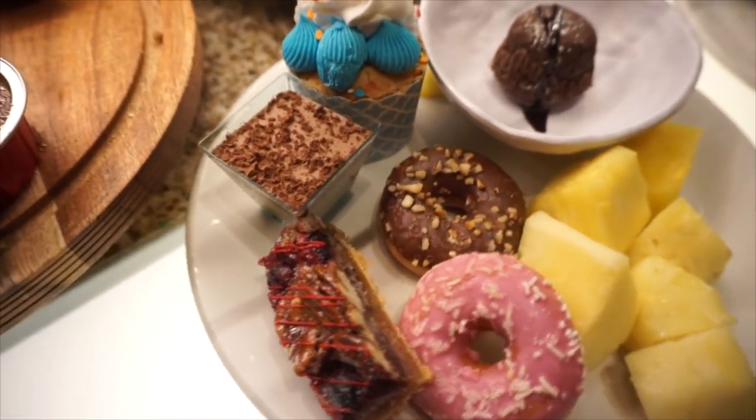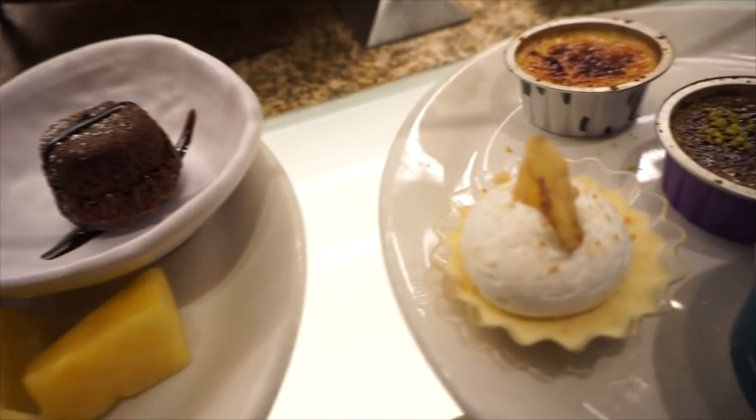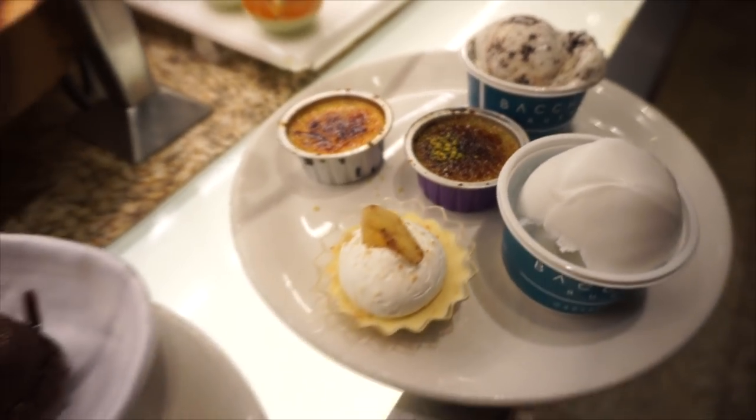Here we go for a few desserts. I had some little donuts, some cupcakes, some mousse, a lava cake, some pineapple, a banana cream pie, two kinds of gelato — coconut and cookies and cream — and two creme brulees: a pistachio and a normal creme brulee.